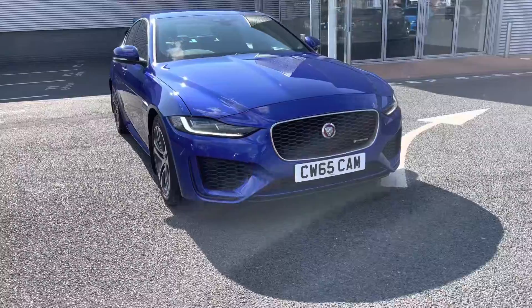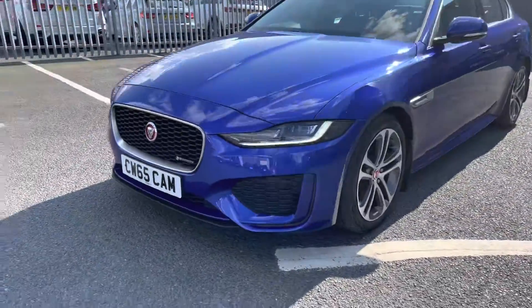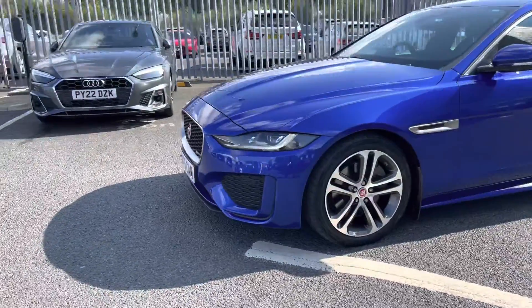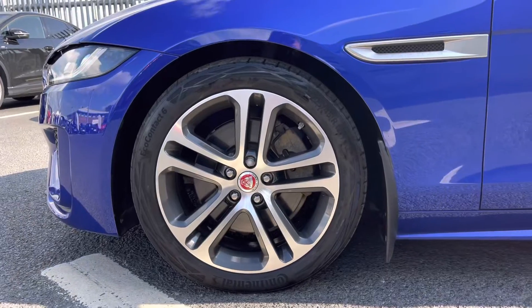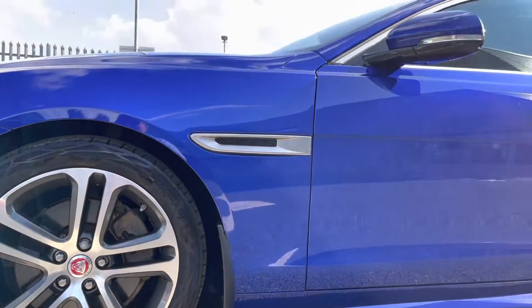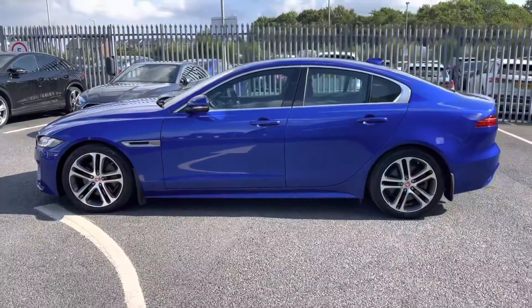I must apologise for the glare — it is very sunny here today. It does come fitted with the premium LED headlights, using fantastic technology to illuminate the road ahead of you. And as we take a closer look at the alloy wheels, these are an 18 inch 10 split spoke style gloss black with a contrast turned diamond finish.